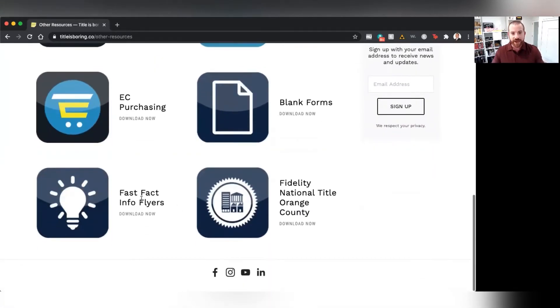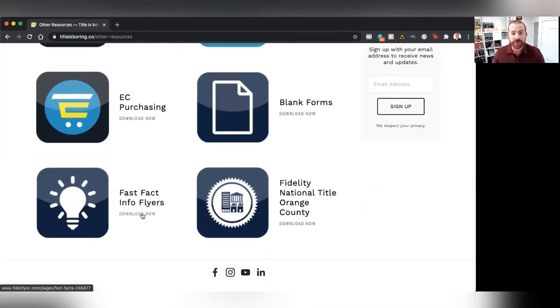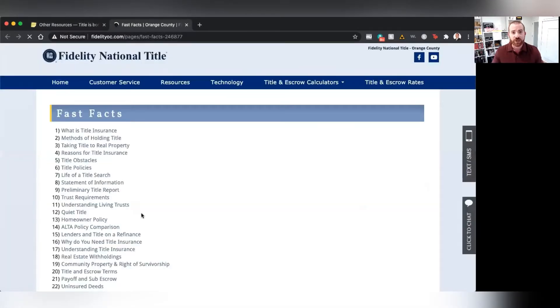Now, our Fast Fact Info Flyers are one of the great hidden tools that Fidelity has to offer. All you've got to do is click on Download Now, and it's going to go ahead and open up the Fast Fact Information Flyers that Fidelity has access to.